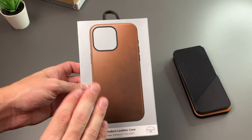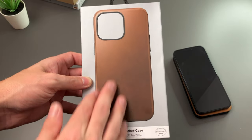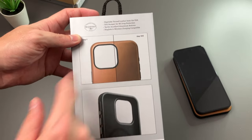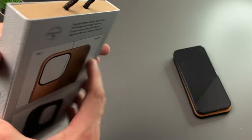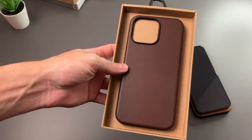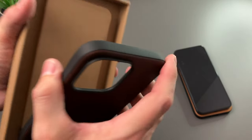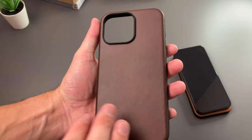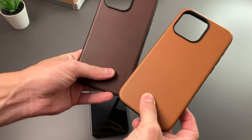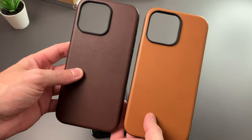Next, we'll take a look at the Horween leather version in brown. You can see it has the Horween logo at the bottom. There's a picture of the case on the front, and same thing on the back — day one to day 100 — so you can see that patina. Opening this up, this will probably be my favorite. It has that really nice rich dark brown and looks absolutely beautiful. It's going to be nearly identical to the other case construction-wise, just with different leather. The English Tan is really light and the brown is much darker.